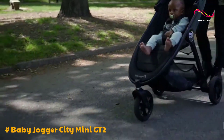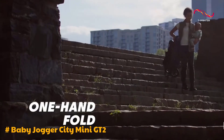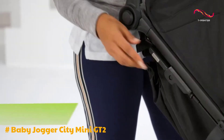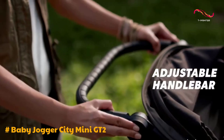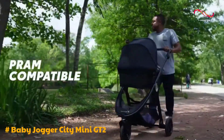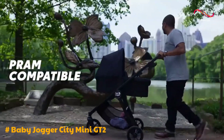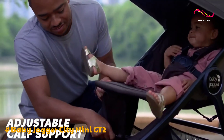The stroller's easy folding mechanism, auto-lock feature, and carry handle enhance its user-friendliness. The GT2 boasts a handbrake, offering a unique and sandal-friendly alternative to traditional foot brakes. While it adds convenience, some users might find the handbrake mechanism slightly awkward. Storage capacity is ample with a generously sized under-seat storage bin; however, a redesign with a crossbar limits the types of items that can be accommodated, especially larger diaper bags.